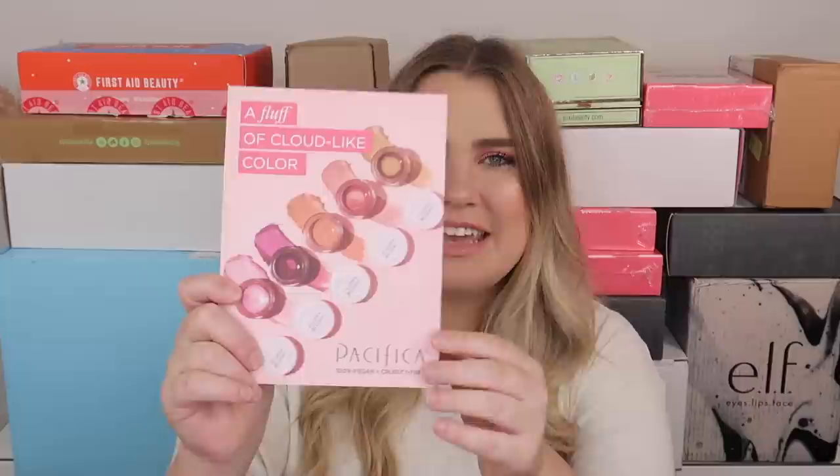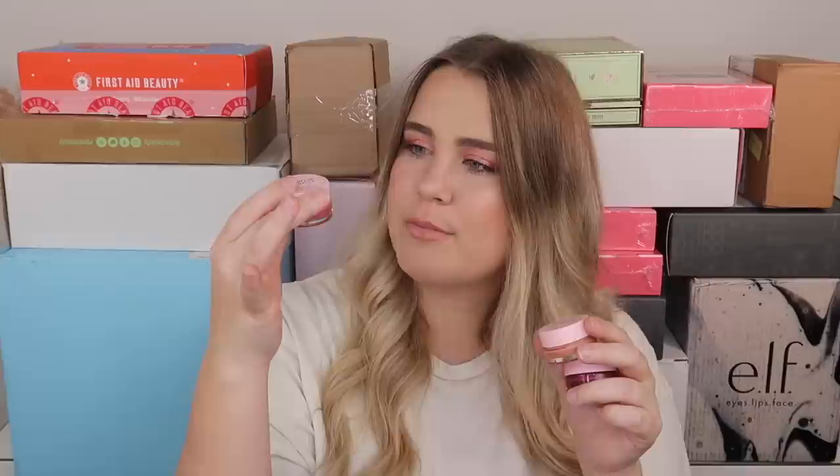First off from Pacifica we have some fun blush-type products called the Fluffy Blushies — such a cute name. There are five different shades and they sent me three of them. We have Bloom, which is a really pretty shimmery peachy rose color with gold shimmer. Then we have Sunset, which is a really pretty nude peachy pink. And then we have Pink Haze, which looks like a really pretty berry color. I can't wait to try these — I've been loving more natural, soft, glowy, clean makeup looks recently.